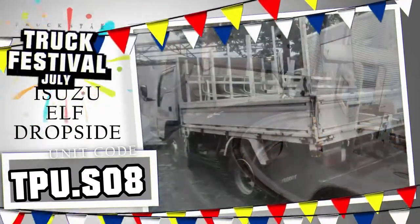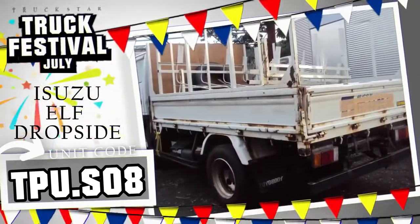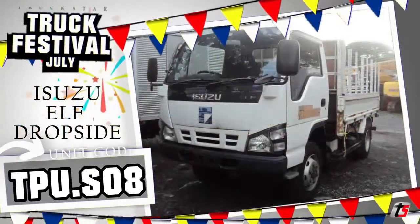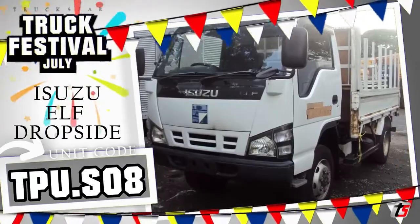The engine is in good running condition, direct import from Japan. Actual photos posted, still on as-is where-is condition for you to inspect first. Worth considering on your next truck purchase. For more details about this unit, contact Red now at 0915-318-8868.